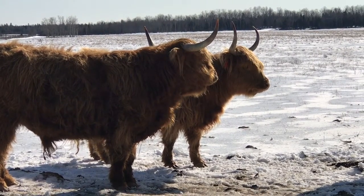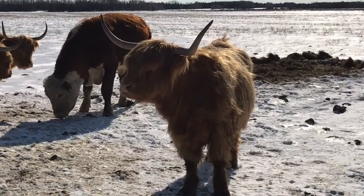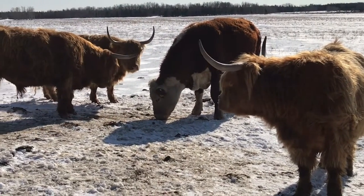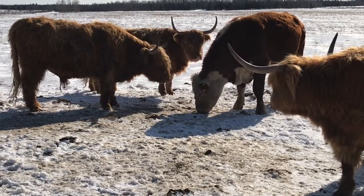Nothing much else to say — just take in the beauty of these animals and the nice sunny day and their terrific horns. That's a Hereford animal behind them, another British breed, but not quite as visually interesting as these highland cattle.